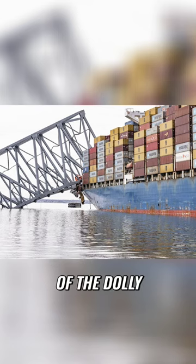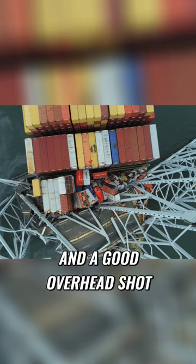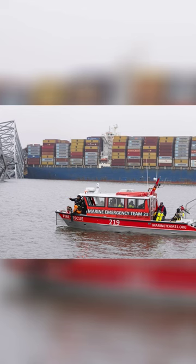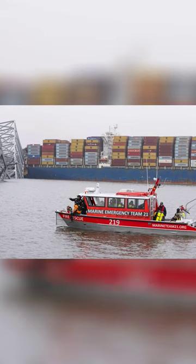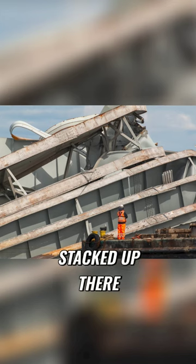There's another cool shot of the dolly with the bridge truss resting on it, and a good overhead shot you can see right there. This is the emergency boat taking the divers out, and look at these parts of the road just stacked up there.